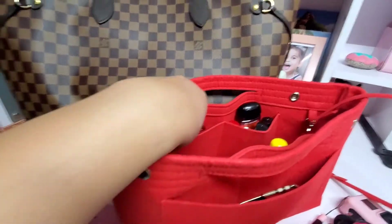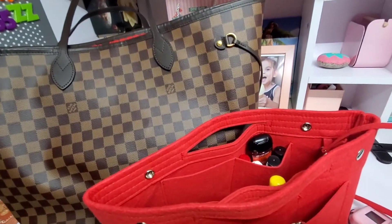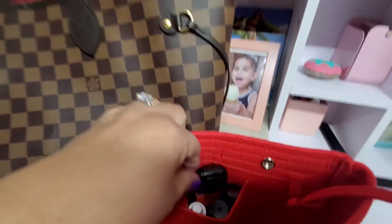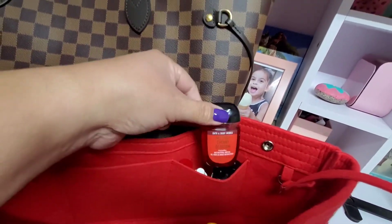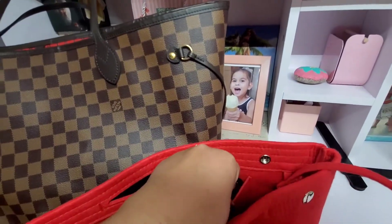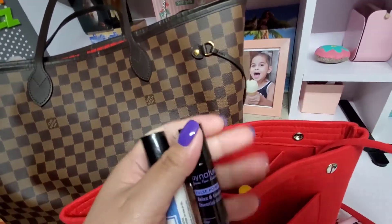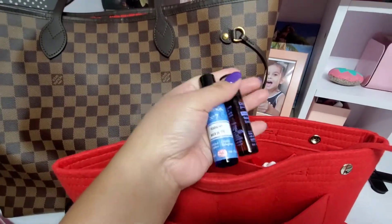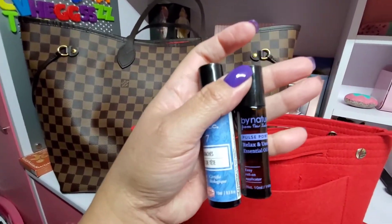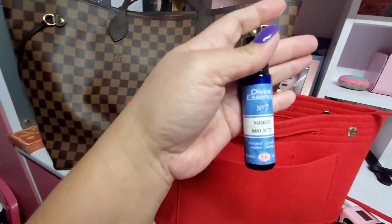In a tiny compartment of the organizer I have my house key and mailbox key. In another small compartment is a tiny hand sanitizer. I also carry two essential oil roll-ons — one is 'Relax and Unwind,' which I bring everywhere I go.